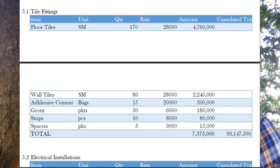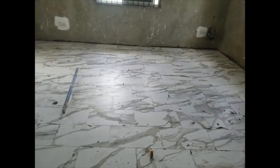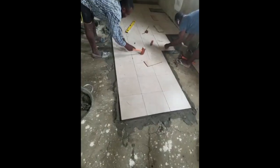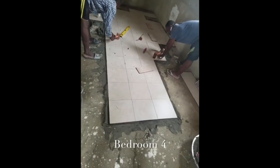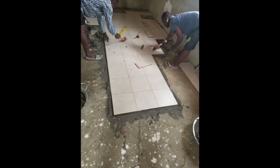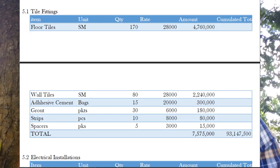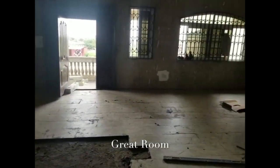For wall tiles we need 80 square meters, each square meter at 28,000 shillings, bringing it to 2.24 million shillings. Then adhesive cement, which bonds the tiles to the screed — we need 15 bags each at 20,000 shillings, bringing it to 300,000 shillings. Then grout: 30 packets at 6,000 each, coming to 180,000 shillings. Then strips, mainly for steps — 10 strips at 8,000 each, totaling 80,000 shillings. Spacers: 5 packets at 3,000 shillings each, totaling 15,000 shillings.